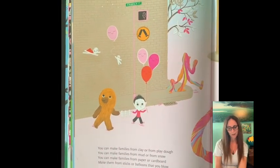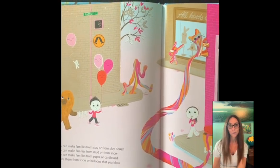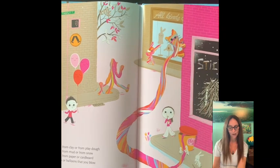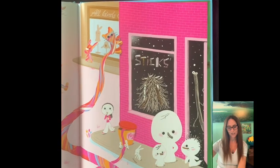You can make families from clay or Play-Doh. You can make families from mud or from snow. You can make families from paper or cardboard. Make them from sticks or balloons that you blow.